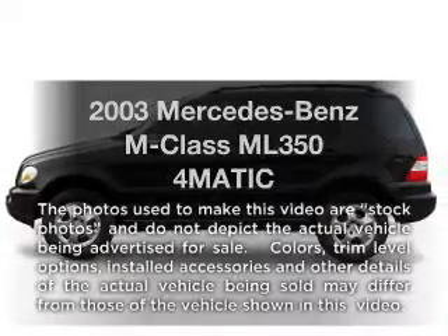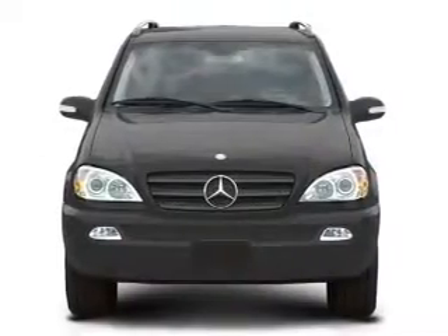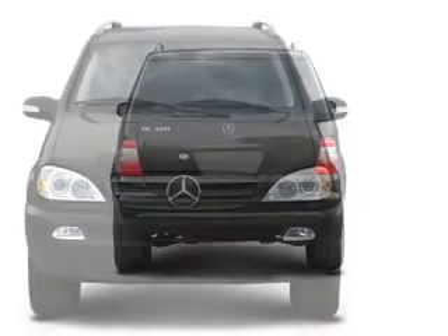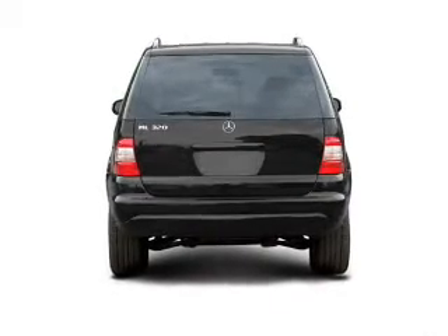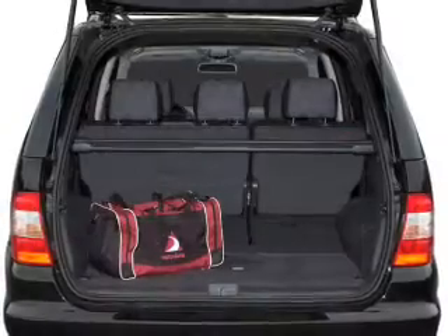Introducing the 2003 Mercedes-Benz M-Class. Everything you need under one roof with this great vehicle. With a solid six-cylinder engine connected to a smooth shifting five-speed automatic transmission, the anti-lock braking system will help deliver you safely to your destination.